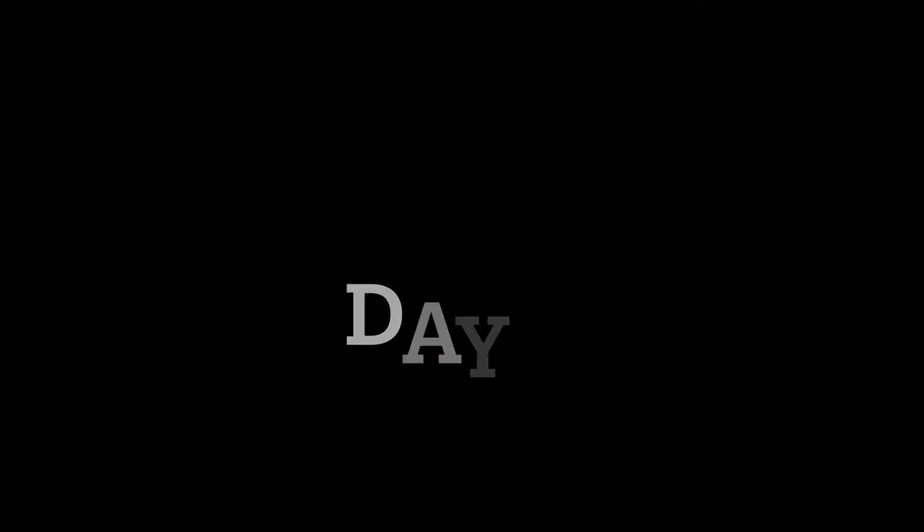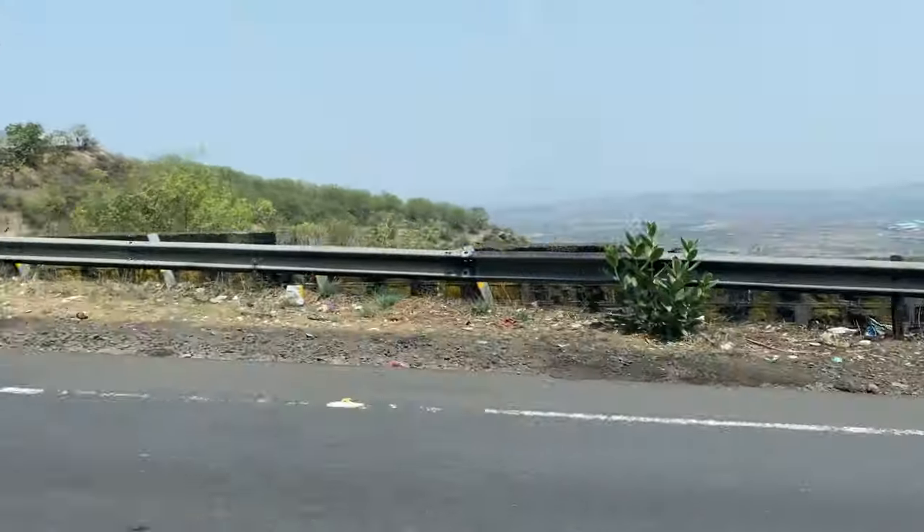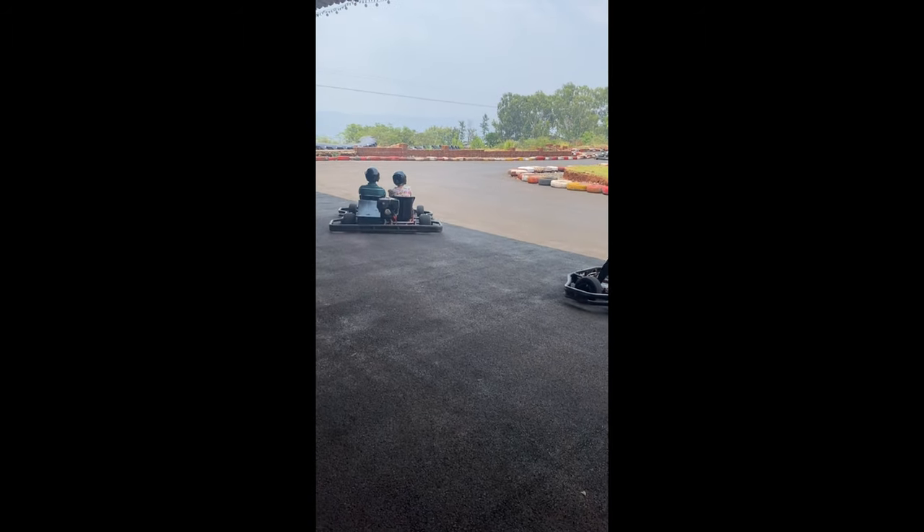This was the end of today's day. Here we are on day 2 of our trip to Mahabaleshwar. We are going for go-karting.